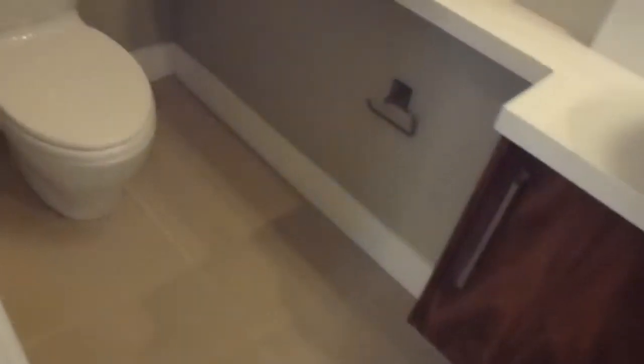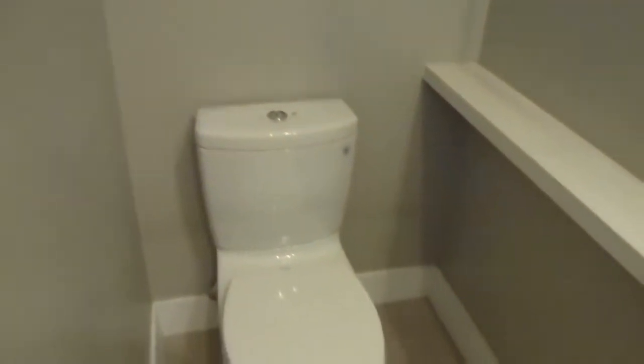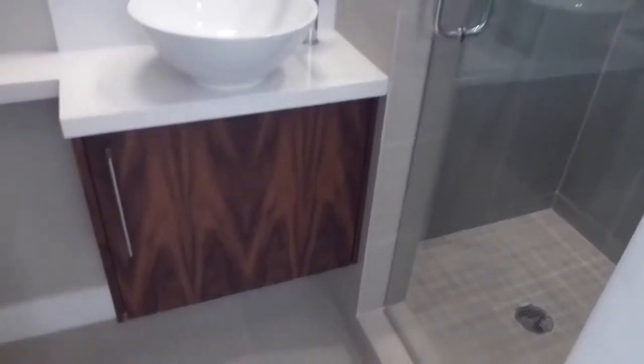This staircase leads to the lower level. Big windows, a little upper landing. The first full bath is here — the finishes are just beautiful. Dual flush toilet, white quartz countertop, bowl sink, fancy hardware. It has a stall shower with floor-to-ceiling tile. There's a pocket door here with the inlay.